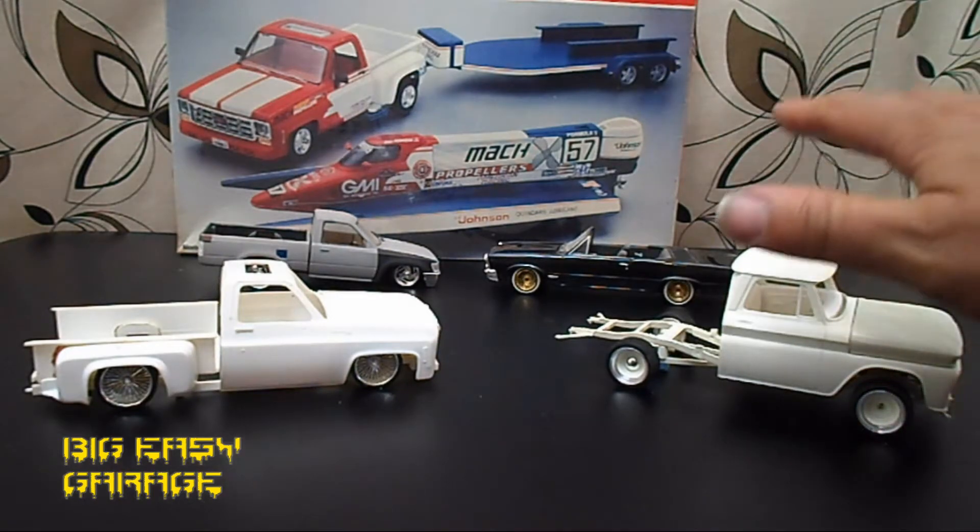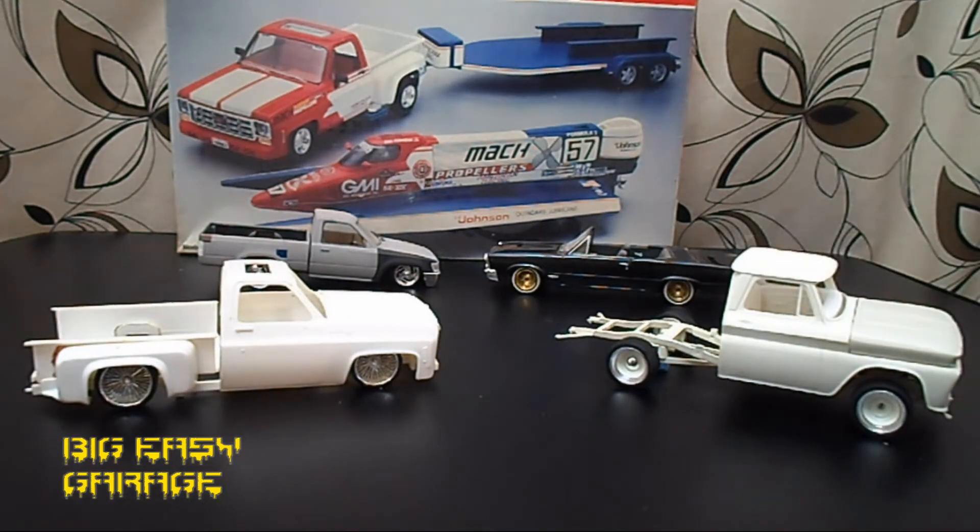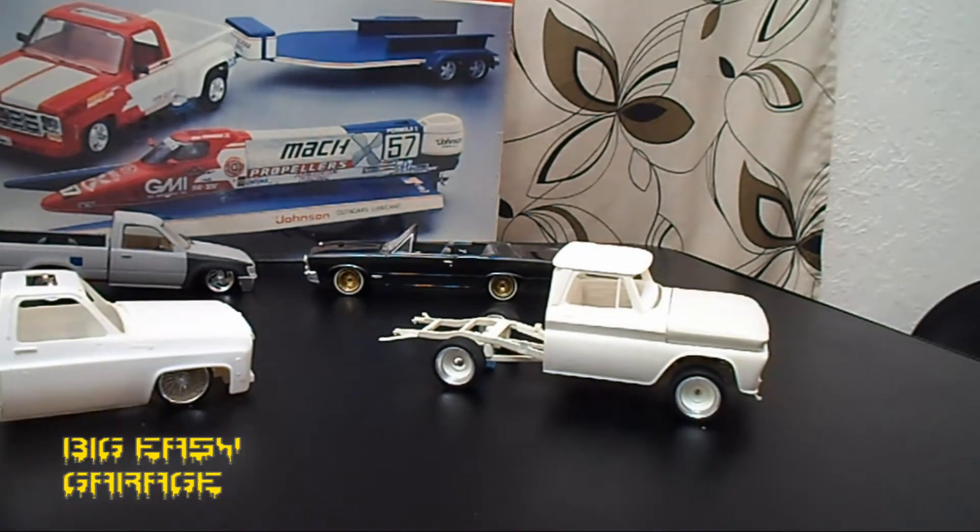I'm probably gonna start with the 65 over here. If you notice, the 65 doesn't have a bed on it. One of my videos a while back, when I first got my airbrush gun and was learning the airbrush, the bed didn't come out too great. So I dumped the bed in the purple pond, forgot it was in there until like a week later — came back and it was gelatin.